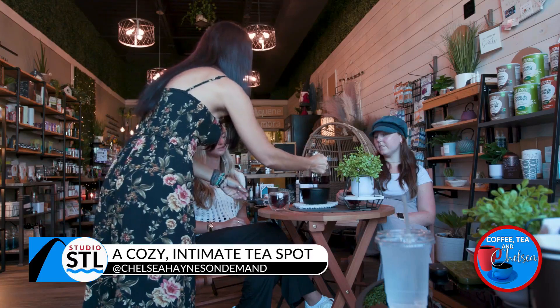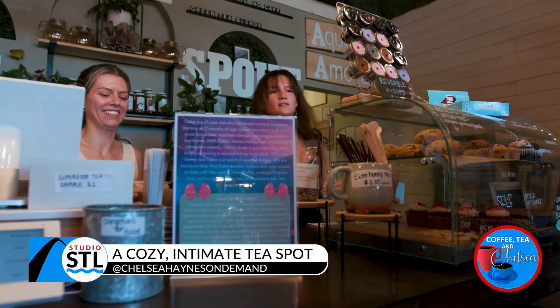It's all things tea right here at the Tea Spout in Chesterfield. This next Keeping It Local segment has been sponsored by the Tea Spout, where today we're giving you a behind-the-scenes tour at this incredible space that is cozy, uplifting, and functional.